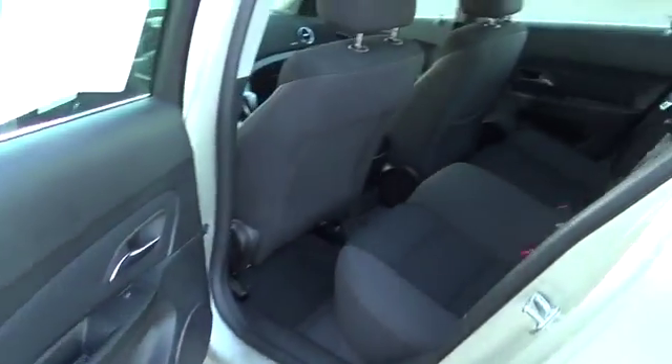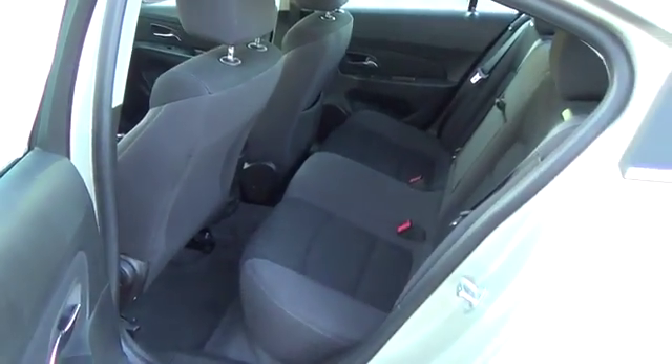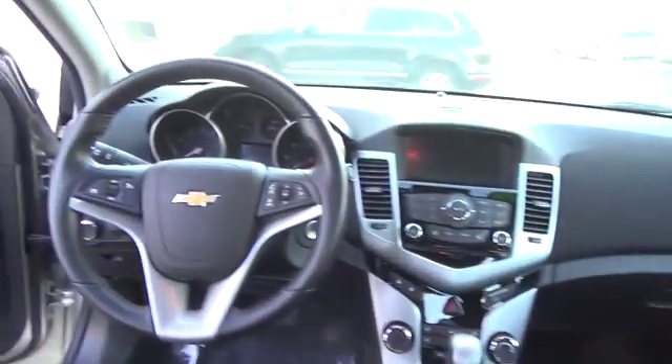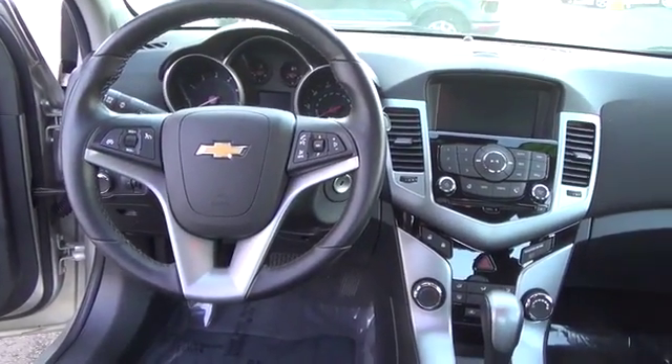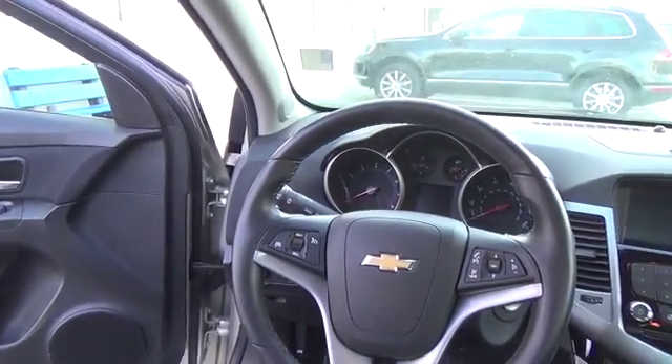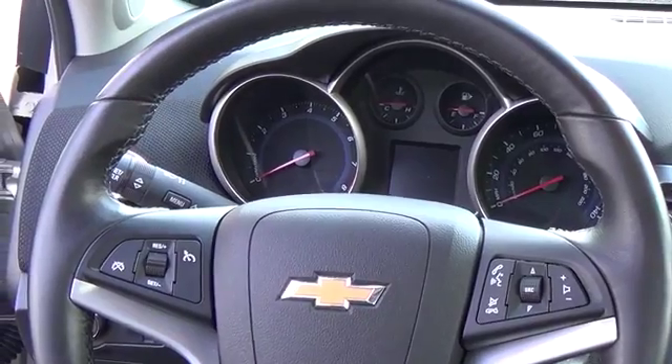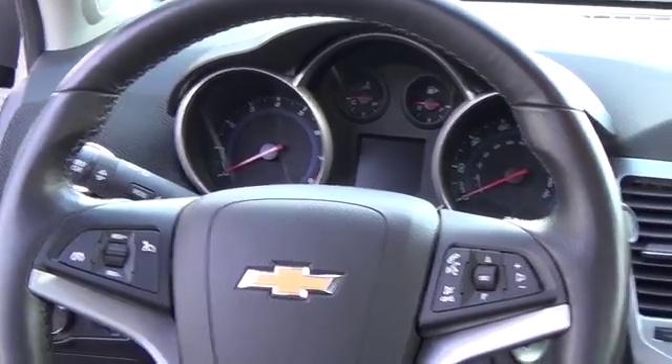Matched with a smooth 6-speed automatic transmission, this sweet combo keeps the thrill of the road in your hands as its tight rear suspension grabs the curves. Our front-wheel drive's interior greets you with technologies and gadgets galore. Our pictures show the 1LT's design for the discerning driver, with a leather-wrapped steering wheel and silver accents and mounted controls for audio and cruise control.